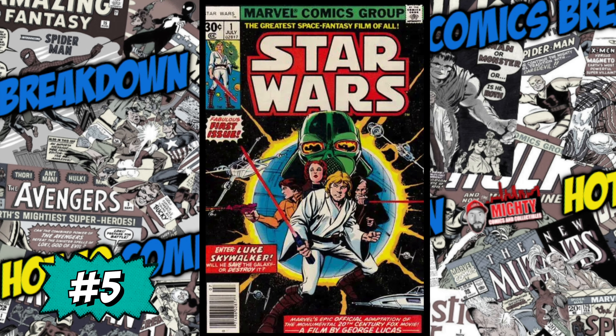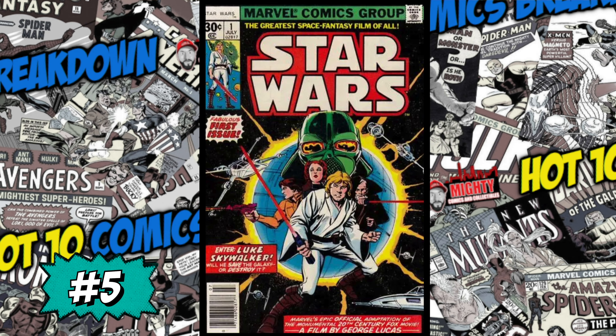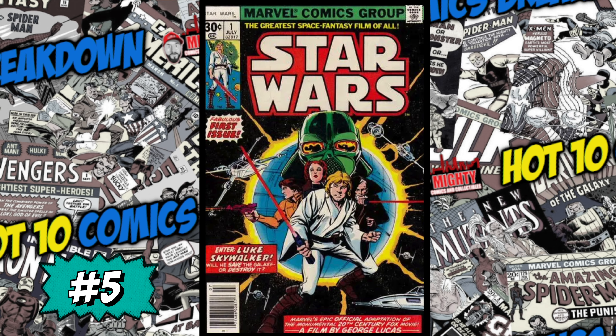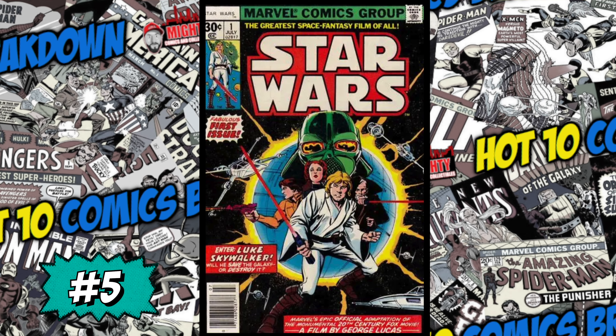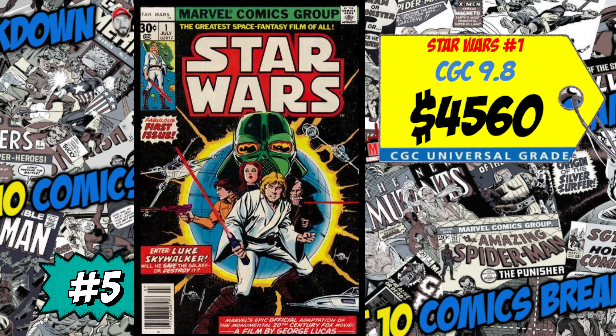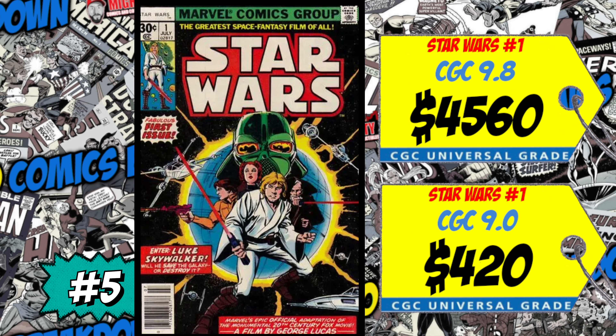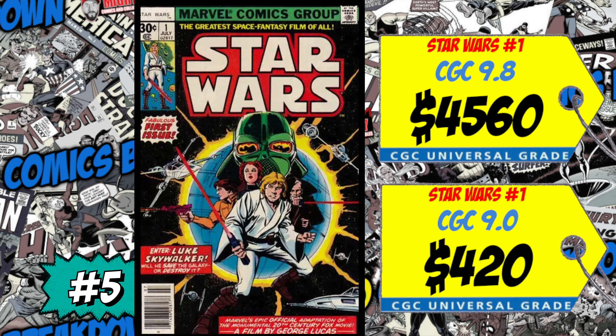At number five this week — the book that was number one last week — is Star Wars #1 and the first appearance of Luke Skywalker, Darth Vader, C-3PO, Princess Leia, and R2-D2. A CGC 9.8 sold for $4,560, up only 1% over the average, and a CGC 9.0 sold for $420, up 10%. If you're a big Star Wars fan, it's a must-own issue in any grade you can afford. If you're not a huge Star Wars fan, I'm probably not buying it right now — but either way it's a must-own book for any Star Wars fanatic.